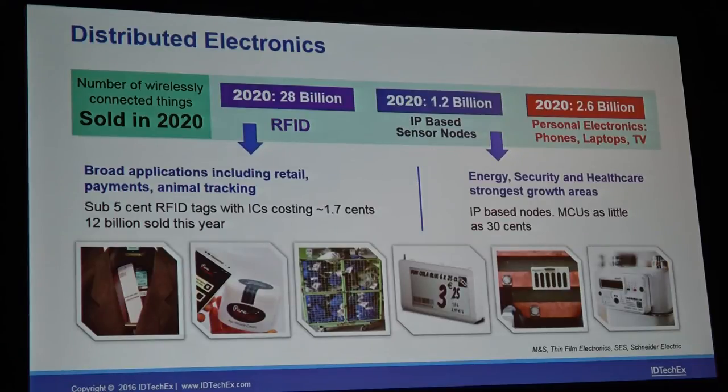Then we have the overarching theme of the increase in distributed electronics — ubiquitous electronics. IoT is one of the things we'll be looking at, which includes IP-based sensor nodes, of which we think about 1.2 billion will be sold in 2020, going into things like smart meters, home thermostats and sensing nodes. But the real highlight in terms of volume and growth has been the humble passive RFID tag. This year, between UHF and HF RFID, over 12 billion will be sold — 7 billion higher than previous years — with retail apparel being one of the highlights.